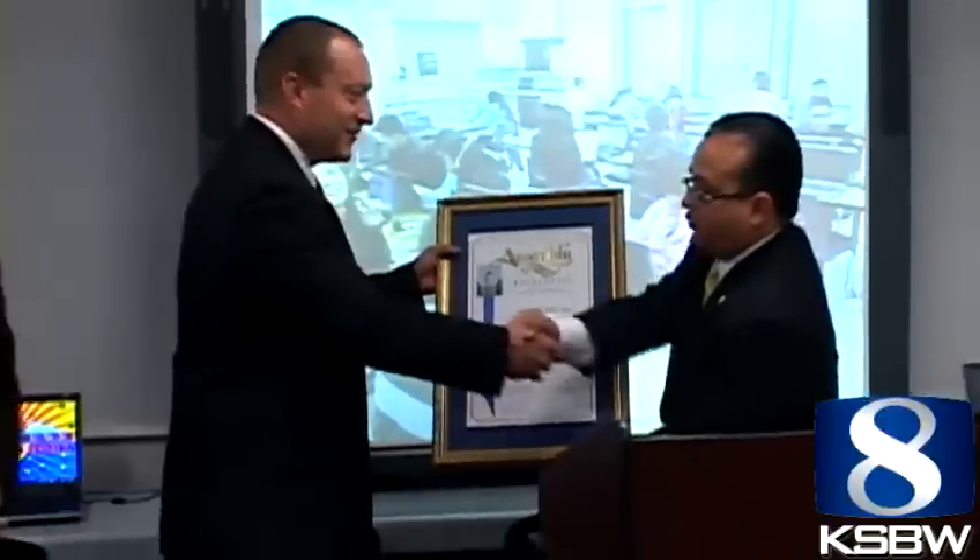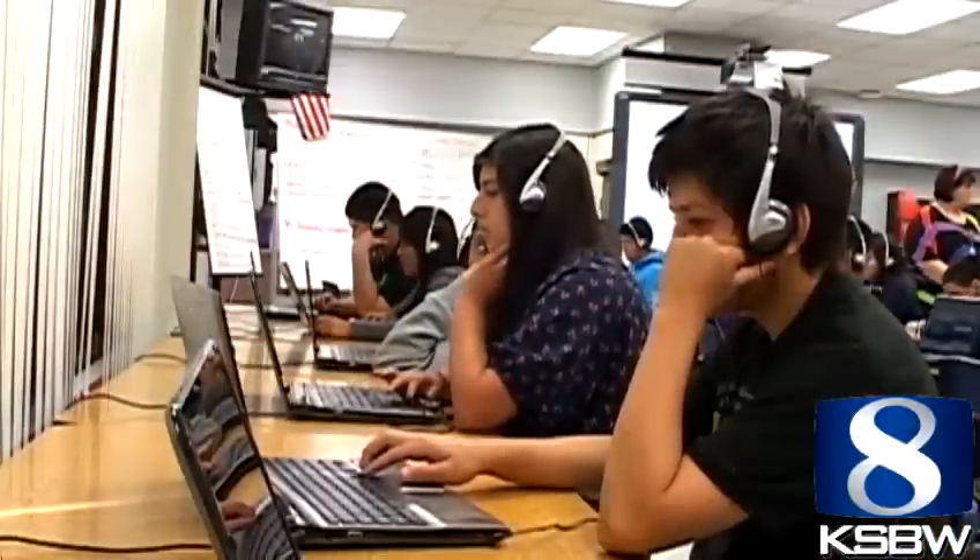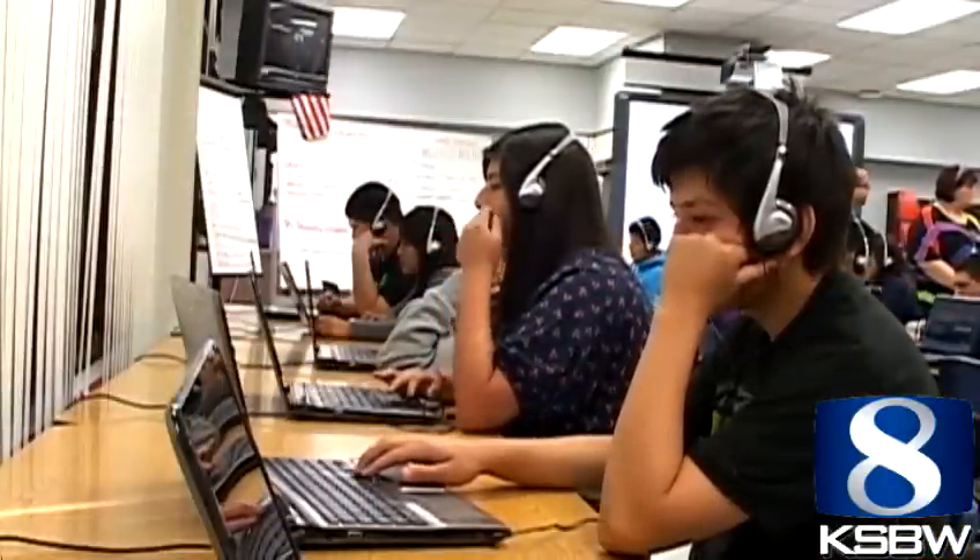Thank you for doing such a great job here in Greenfield. I'm very proud of my community because it's so small, and to know we're a part of something very big is very exciting. Reporting in Greenfield, Mae Chow, KSBW Action News 8.